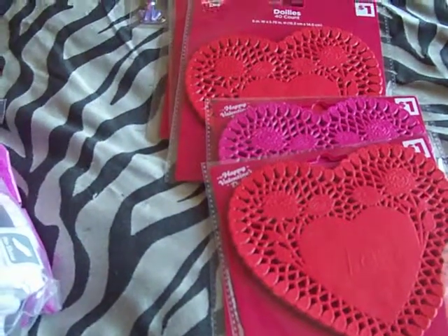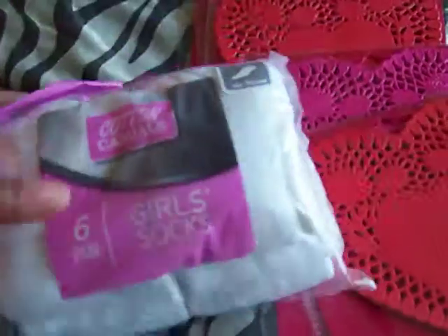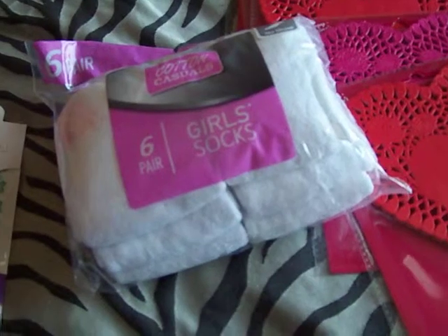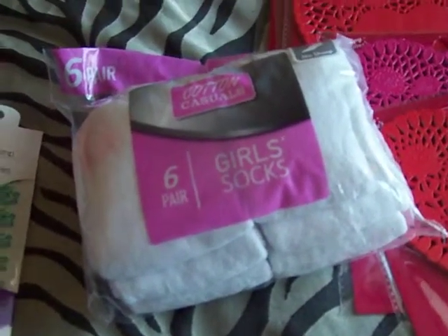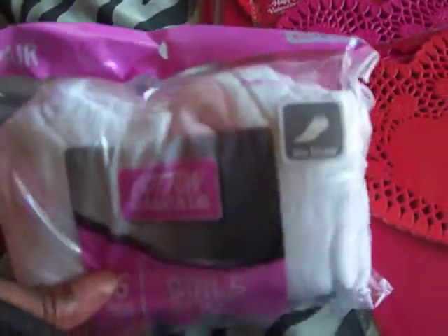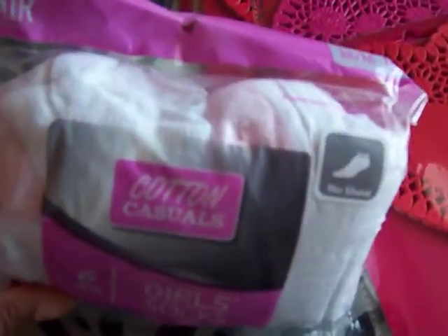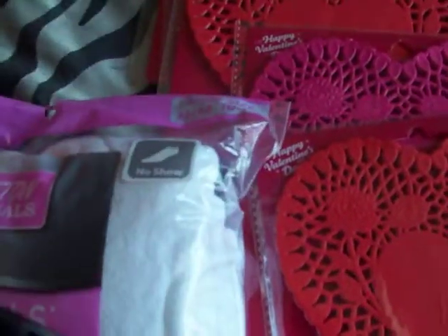Then I went to the Dollar Tree again to try to see if I could get some emoji stuff. It was only two days since I had done that last Dollar Tree haul. But I seen these — these are some little girl socks. I just thought, oh yeah, most definitely — a six-pack for a dollar. So I got those for my grandbaby.